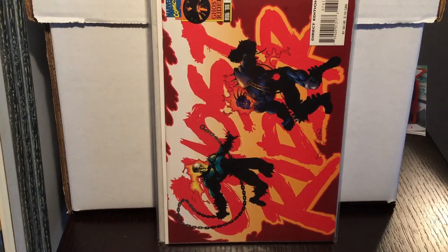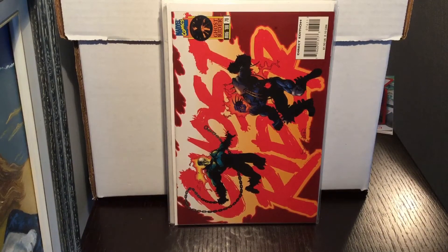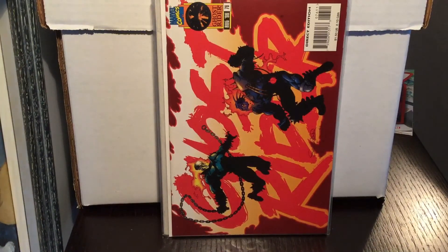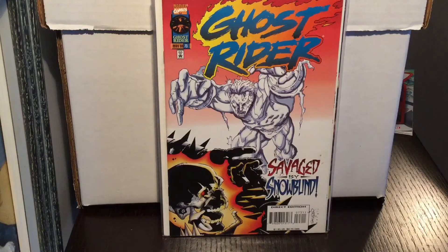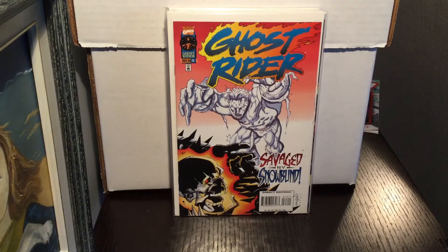Ghost Rider #76 — these higher-numbered Ghost Riders are a bit harder to find because of lower print runs. This is the Death of Vengeance issue with Michael... I can't remember the last name. Pretty cool cover from around 1996. Ghost Rider #73 — Savaged by Snow — this is the first appearance of a group called the Servants of Hell, another first appearance to look out for. The higher numbers, up to #93 and #94, are the books you really want to find if you can.